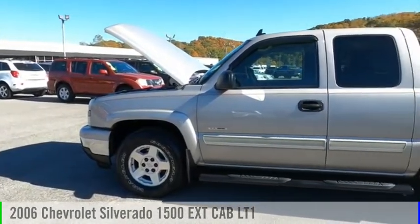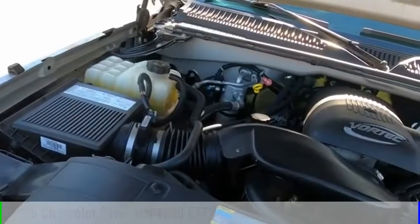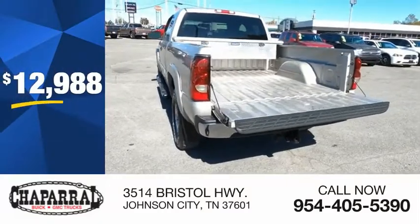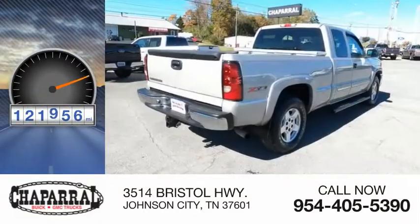Take a ride in a 2006 Silverado 1500. This vehicle is powered by a four-wheel drive, eight-cylinder, 5.3-liter engine, and is priced below $15,000. This vehicle has less than 125,000 miles.